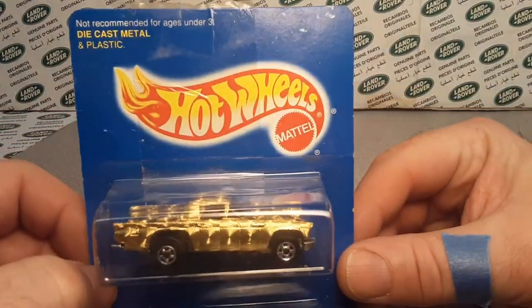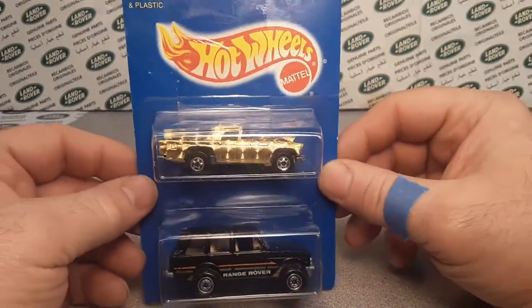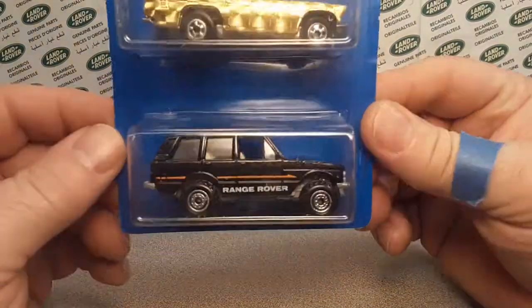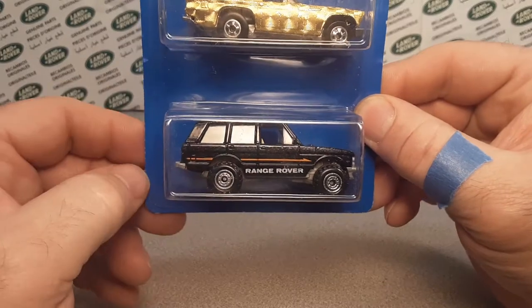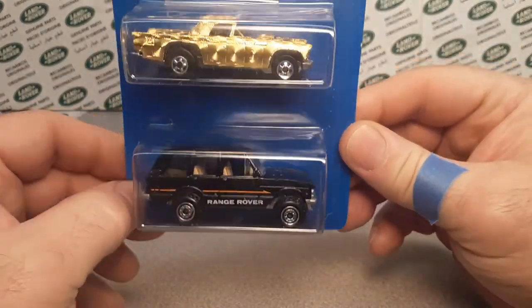This is Hot Wheels, obviously. Hot Wheels 2-Pack. It has the Range Rover on there — black with what I think are CT construction wheels. I'm not really a big fan of those, but hey, what do we got?